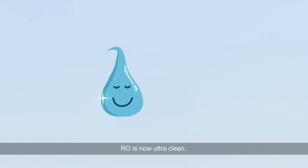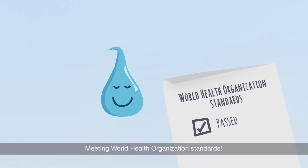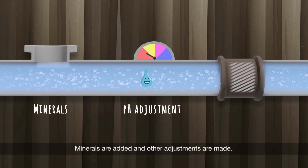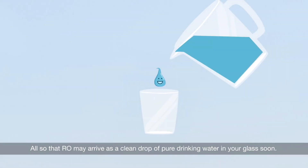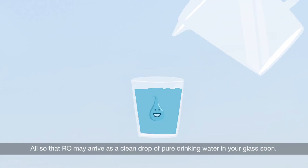RO is now ultra-clean, meeting World Health Organization standards. Yet his journey is not over. Minerals are added and other adjustments are made, so that RO may arrive as a clean drop of pure drinking water in your glass soon.